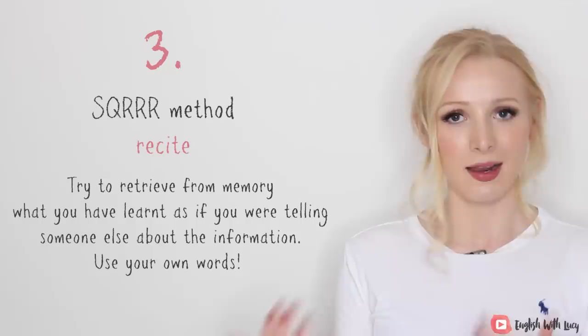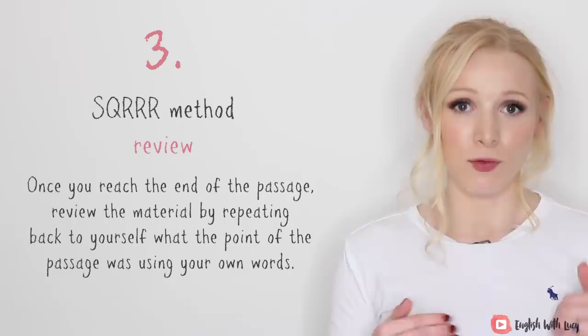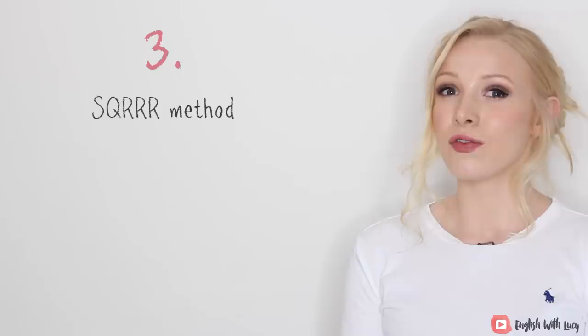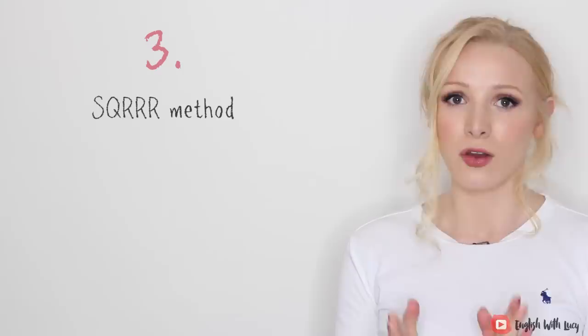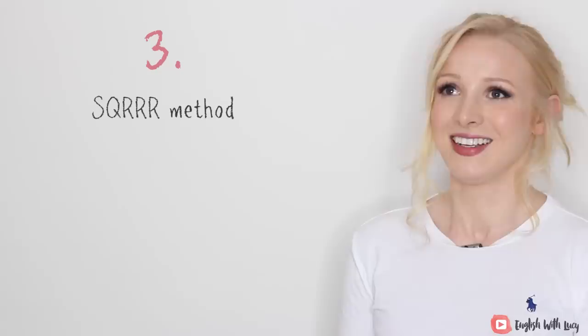And the last one is Review. Once you've reached the end of the passage, review the material by repeating back to yourself what the point of the passage was, using your own words. I really recommend looking further into this method because it can really help you not only with English but with lots of other subjects as well, especially if you're studying for a university degree.